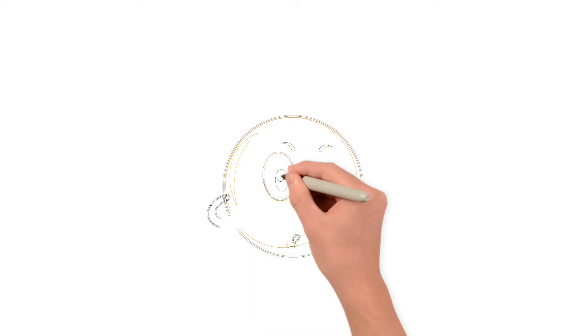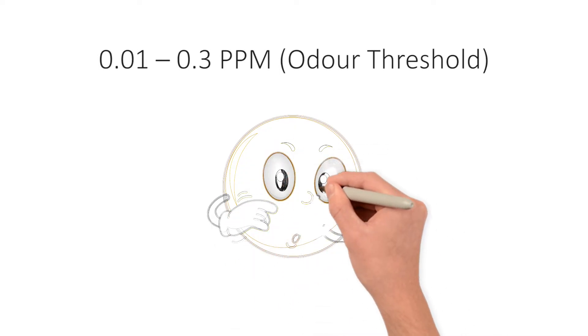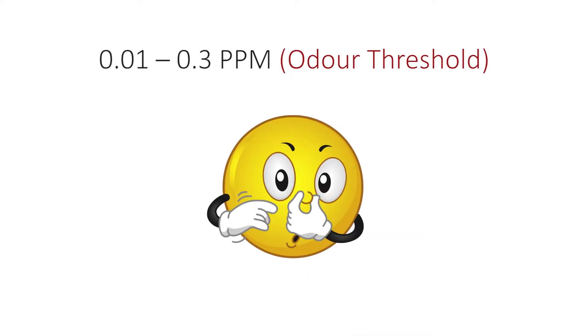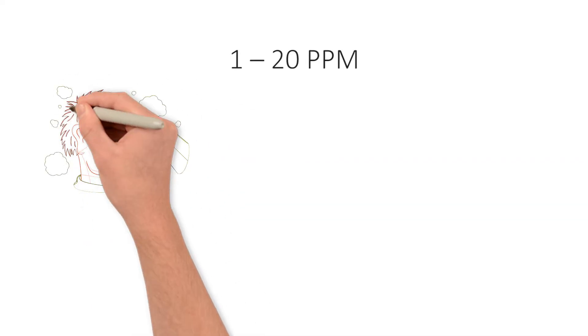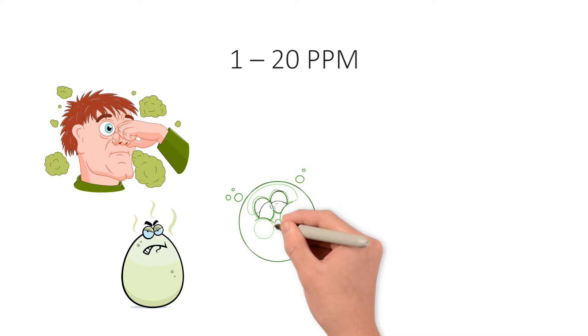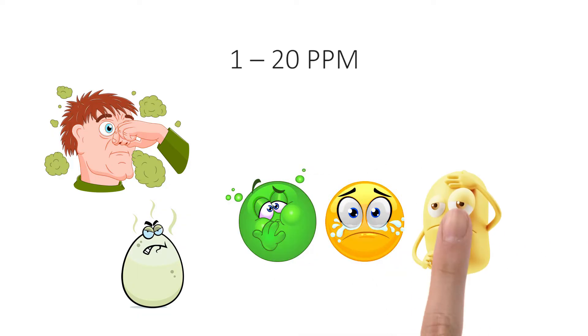H2S first becomes detectable by smell at concentrations of 0.01 to 0.3 parts per million — this is often referred to as the odor threshold. At 1 to 20 parts per million, it has an offensive odor similar to rotten eggs. You may experience nausea, tearing of the eyes, or headaches with prolonged exposure at this concentration.